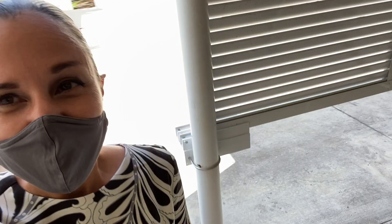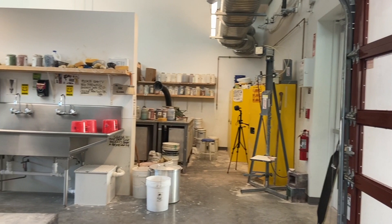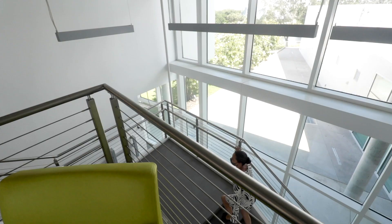This is our kiln yard, and you can see we have a class going on. This is our clay lab. Normally our classes are held inside here. My area of concentration was ceramics when I was a student, so this room has a special place in my heart.